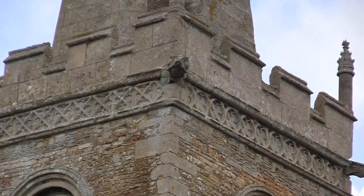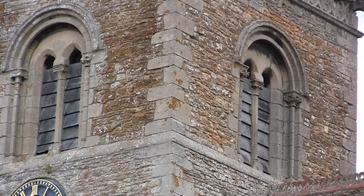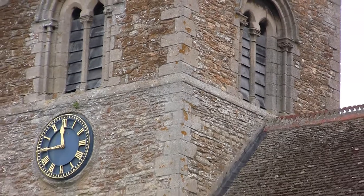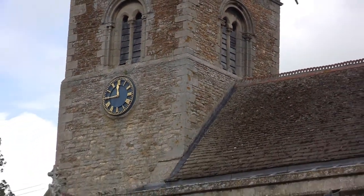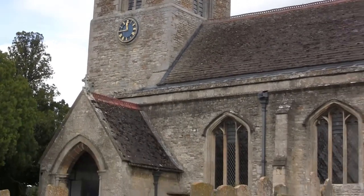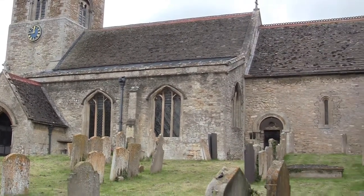Looking first at the exterior, we find that the lower stage of the square tower is Norman. The second or belfry stage, starting from a chamfer, is transitional. In each side is a window consisting of two broadly chamfered pointed lights.